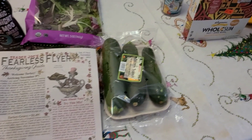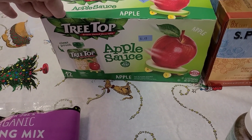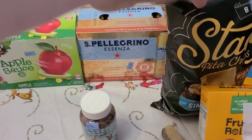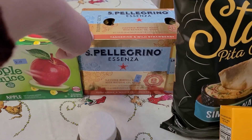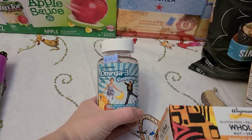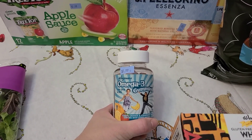And then over here from the Discount Grocery Store, I grabbed this no-sugar-added applesauce pouches for $4.49. And then this sparkling water — we tried it last time, the tangerine and wild strawberry — and that was $1.99. I love getting their sparkling water there because it's way cheaper. We don't drink soda and things like that; that's what we do as our treats on our family movie nights and things like that.